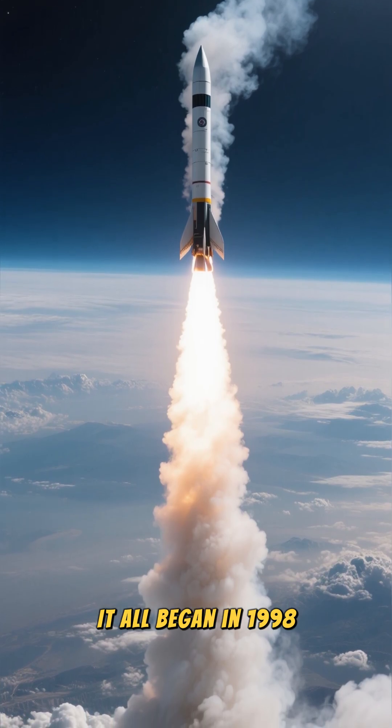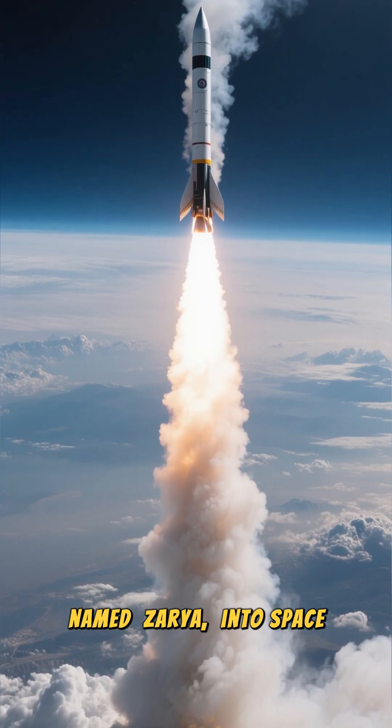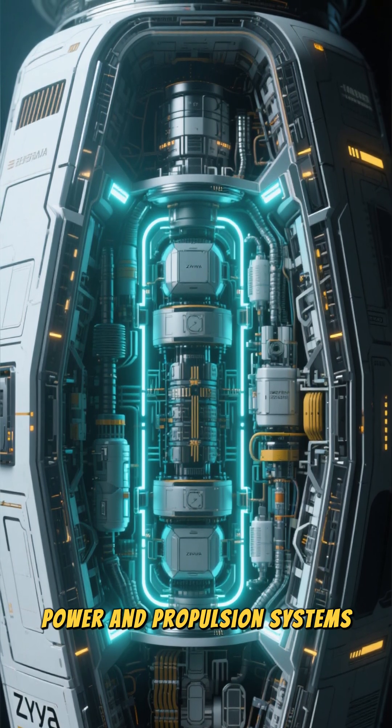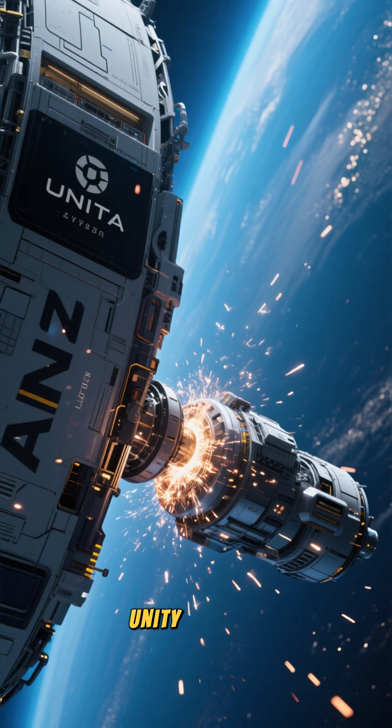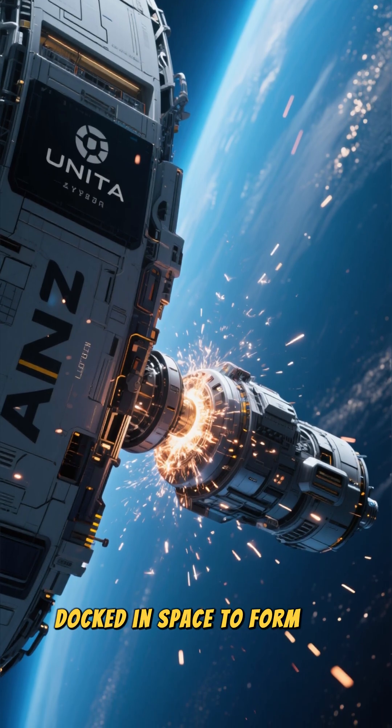It all began in 1998, when Russia launched the first module, named Zarya, into space. This module provided the station's fundamental power and propulsion systems. Then came the Americans' Unity module, and these two pieces docked in space to form the station's core.